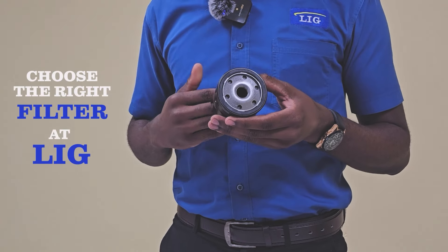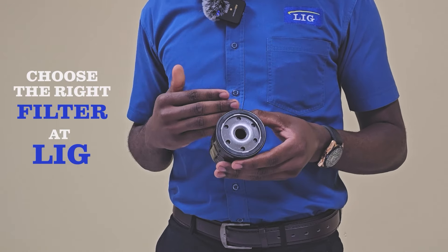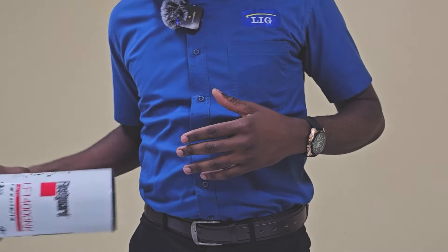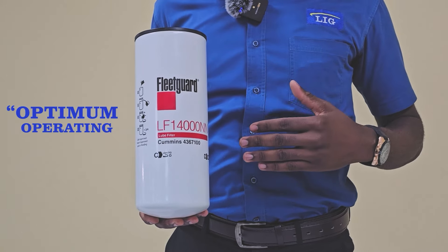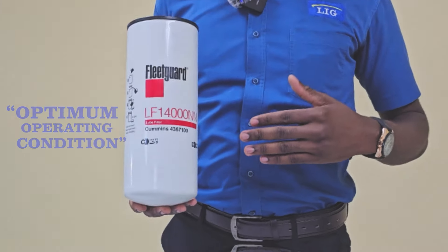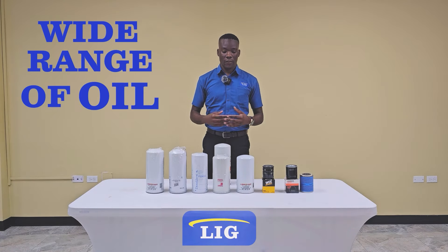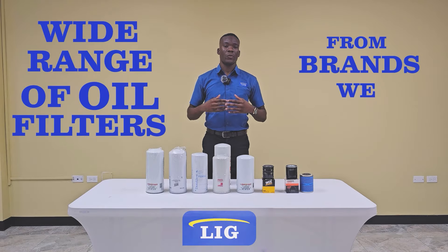Choosing the correct and quality oil filters can effectively remove as many contaminants as possible, keeping the filter at an optimum operating condition for a longer service life. Here at Lewis Industrial, we offer a wide range of oil filters from brands we trust.